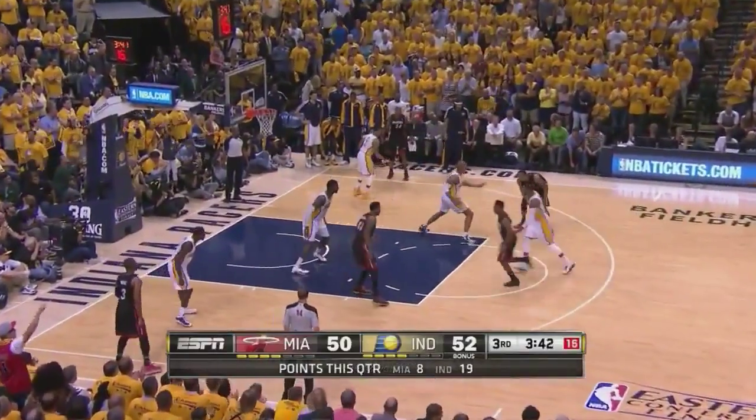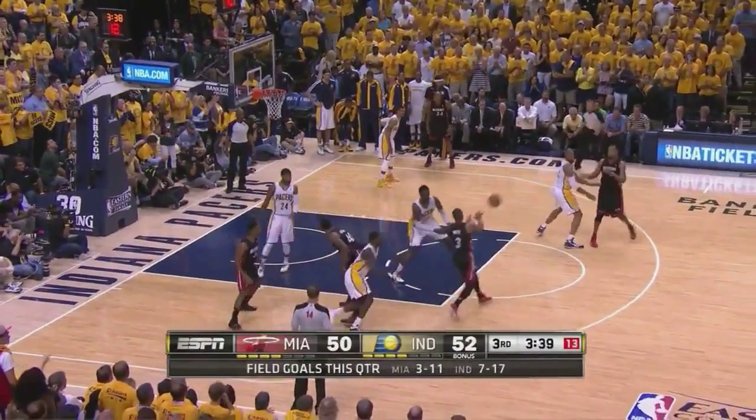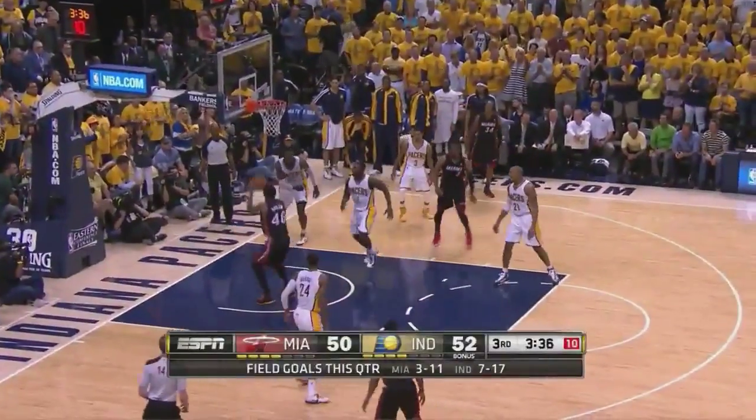Like earlier, Wade has some flex action where he can choose the cross screen or the down screen. Here he chooses the down screen and curls it to the basket, which forces Hibbert — who's guarding Haslam — to help, and that frees up Haslam for a layup. Beautiful.